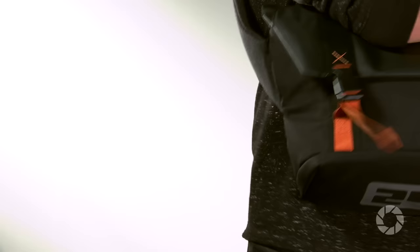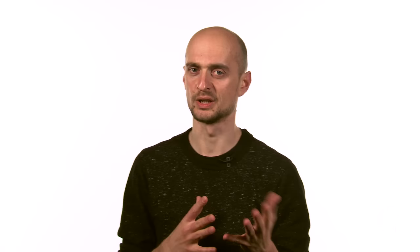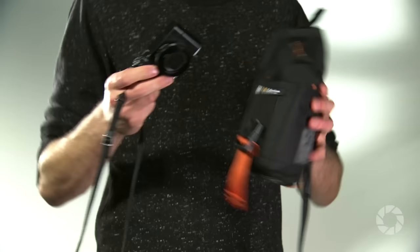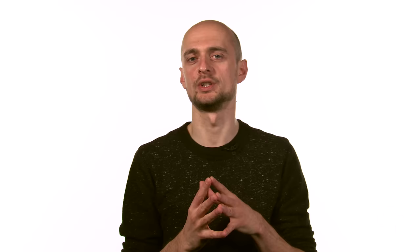Every photographer needs a bag, and whether you are looking for a small holster to hold a mirrorless camera and a few bits and pieces, a messenger bag to hold a DSLR body kit with two lenses and a flash, or just a small pouch to fit your compact, this collection was designed to fill all these needs. The 24x7 traffic collection is a line of bags designed for keeping gear organized, protected, and easily accessible.